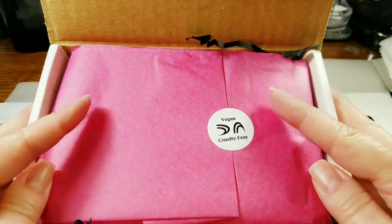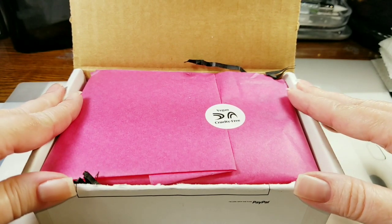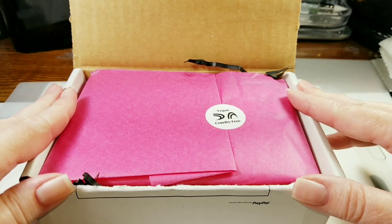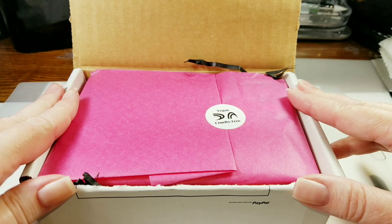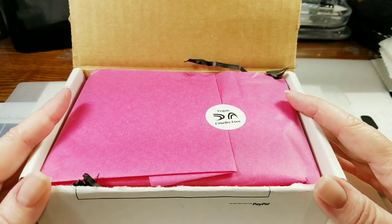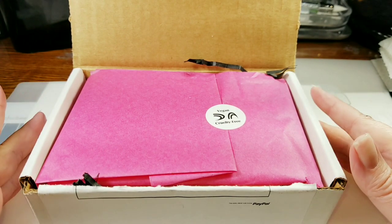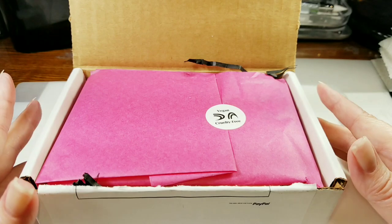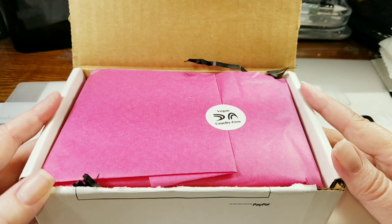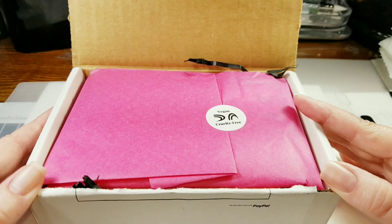I wanted to show you the packaging — oh my gosh, this is so nice! If you don't know about Dimension Nails, I ran across them on Instagram because of the shark polishes and started following them. They're really cool. It seems like their polishes have animal names and themes — there's the Tundra, the Woodlands, and the Ocean, which is the category I purchased my polishes under.